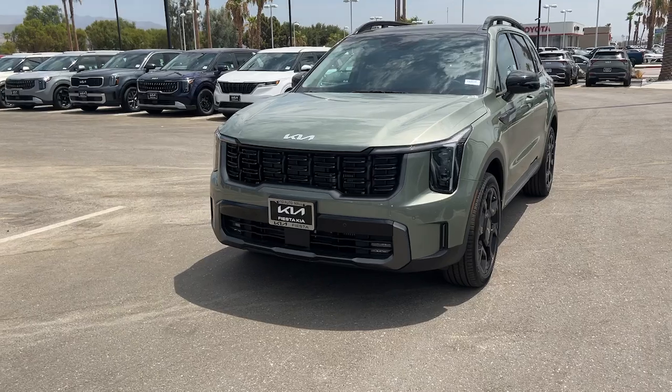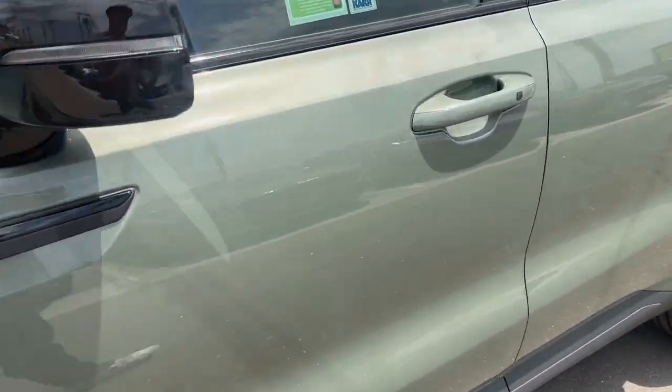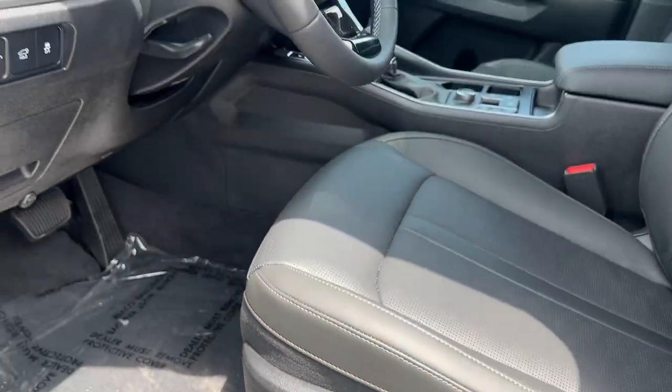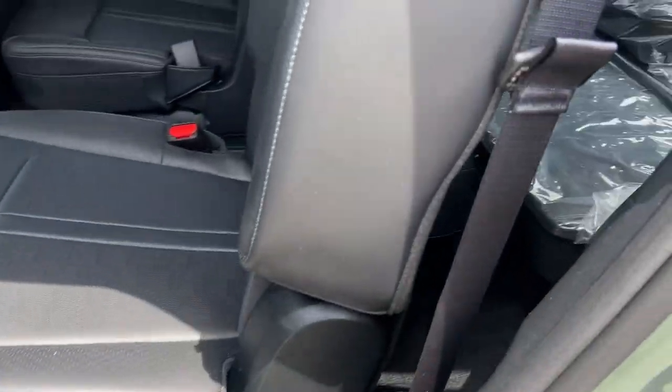These are just some of the great options this vehicle comes with: Apple CarPlay and/or Android Auto, Keyless Entry, Navigation System, Satellite Radio, Backup Camera, Power Passenger Seat, Power Lift Gate, Heated Mirrors, Fog Lamps, and Steering Wheel Audio Controls.